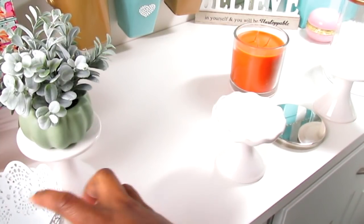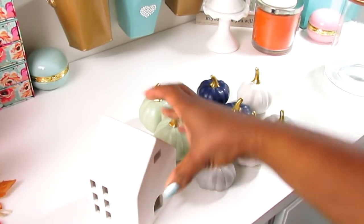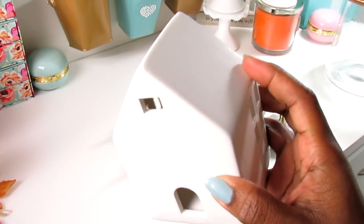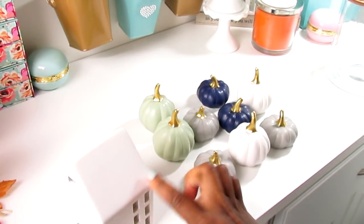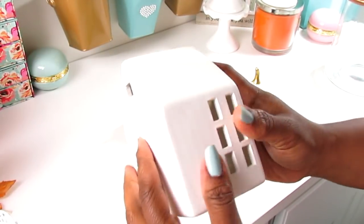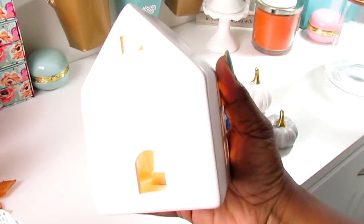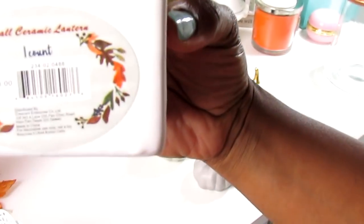I also picked up one of these little houses - they are three dollars. They had another one but it had some swirl design on the side I didn't like. This one has an LED light in it - you pull the little tab out. I picked up all the little houses they had for Christmas last year and loved them, so I picked this one up.